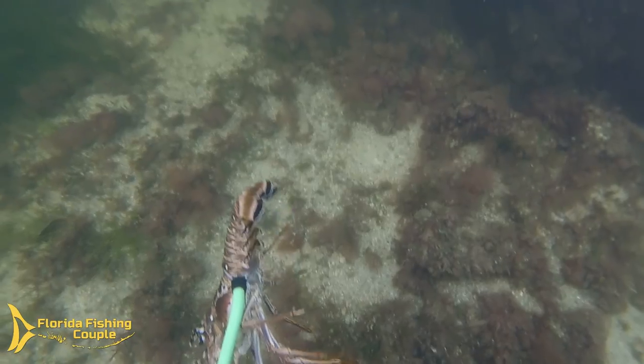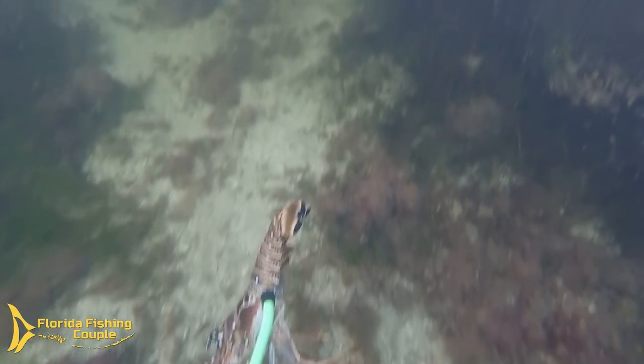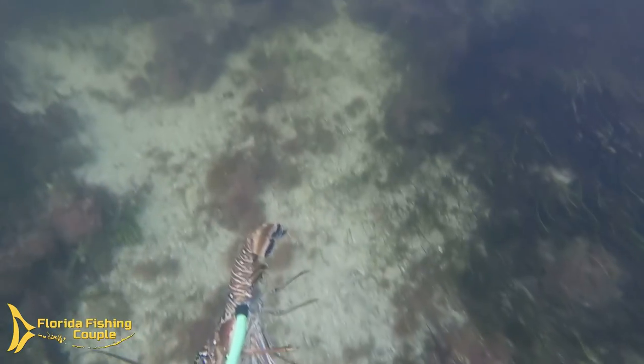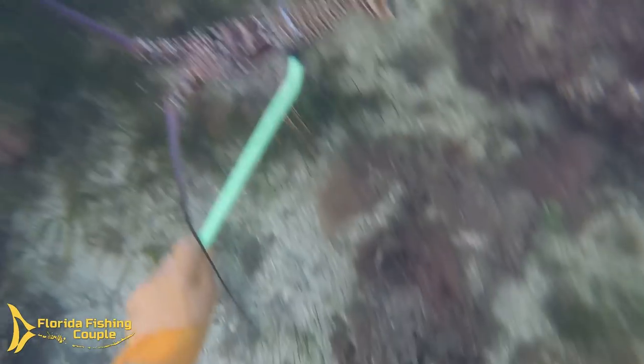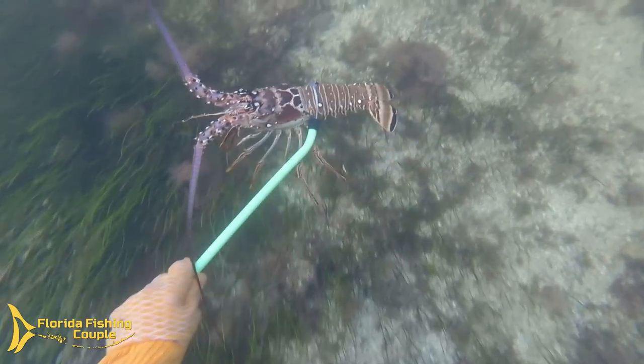So I came out literally for dinner and I found this beast. And I'm going to keep him on this stick, on this snare, because there's a lot of current here. And I'm literally dragging myself across the bottom from rock to rock to get back to the kayak. And so I don't want to take the chance of losing him, as he really is a beauty. And I think this is going to be my only shot.